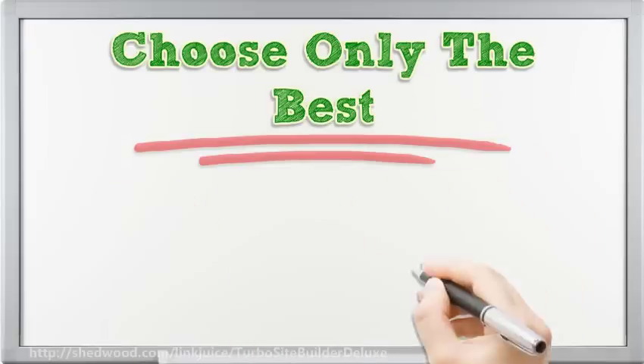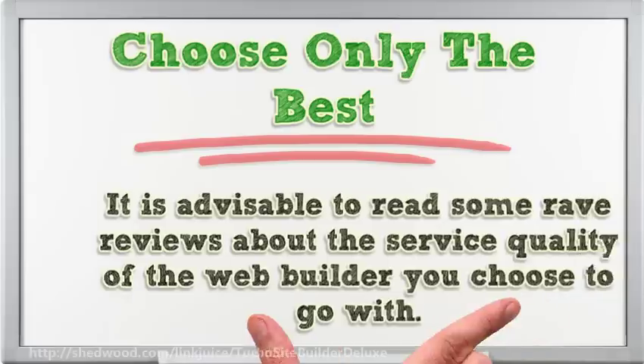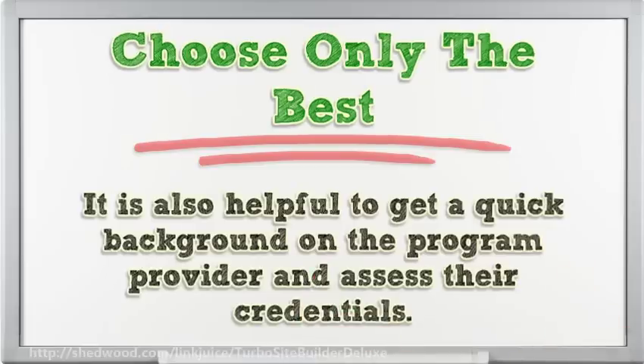Choose only the best. Customer reviews are a rich source of information on first-hand customer experience you are likely to expect from the builder. It is advisable to read some rave reviews about the service quality of the web builder you choose to go with. It is also helpful to get a quick background on the program provider and assess their credentials.